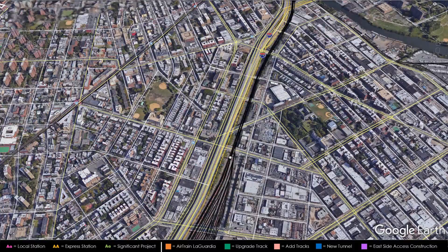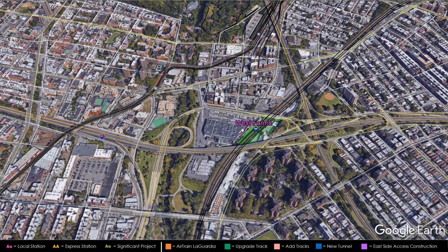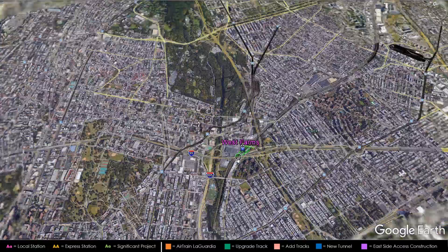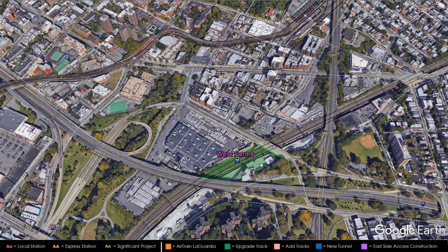Metro North trains currently don't run on the Northeast Corridor, but under my plan they will. This alignment between the Bronx and New Rochelle currently has three to four tracks only used by Amtrak — it's woefully underused with more capacity that can be added. There will be three new stations: West Farms, Co-op City, and Pelham Manor. West Farms is the first station, located at the interchange of the Sheridan Expressway, the Bronx River Parkway, and the Cross Bronx Expressway. There will be a parking lot just to the southeast, allowing drivers to park and take trains to Queens, Manhattan, and beyond without having to brave the George Washington Bridge. This will be a local station with two side platforms.